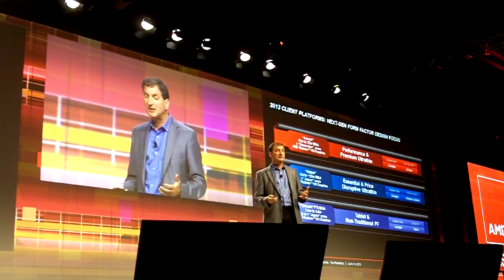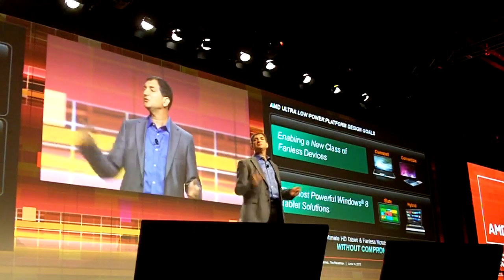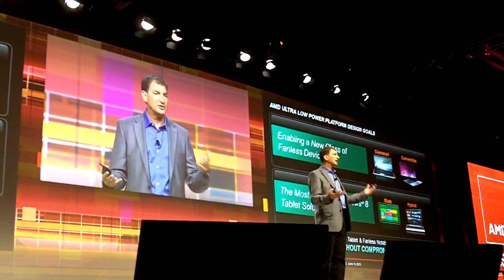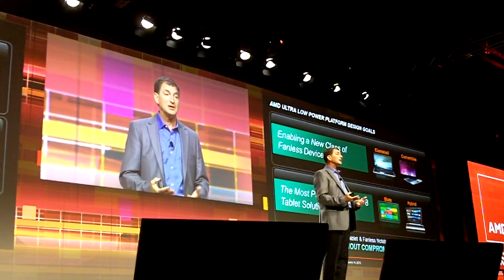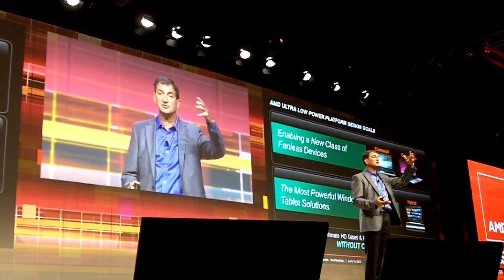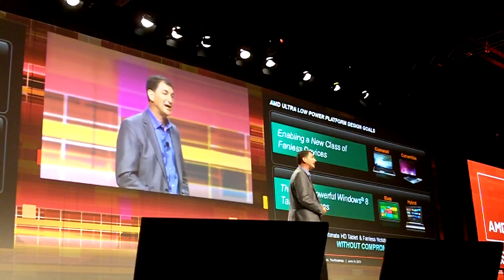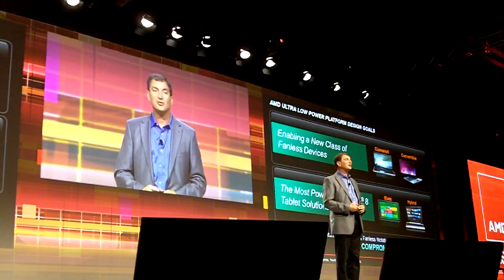What's very interesting about this is it's enabling a no-compromise solution. You expect with our heritage to have world-class graphics capability, world-class computing capability, and you expect it brought together in our APUs. That's what we're delivering — through our embedded, workstation, desktop, notebook, and tablet applications. It is a no-compromises APU solution across all of these plays.